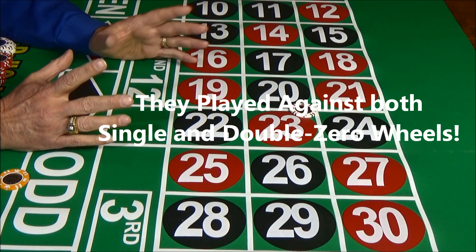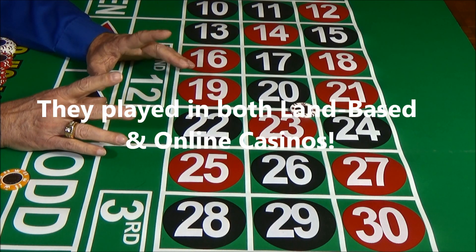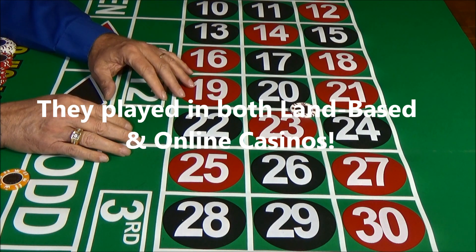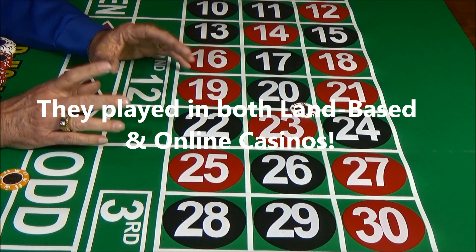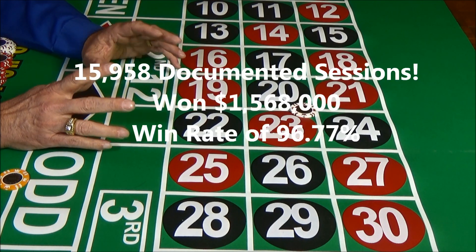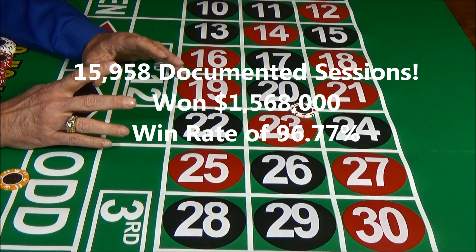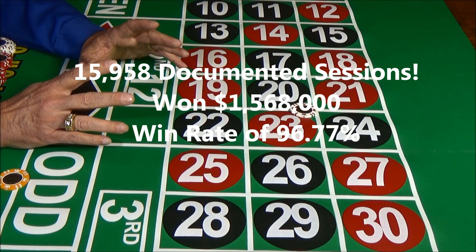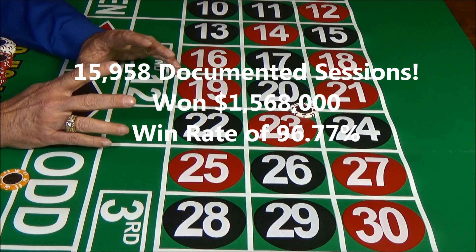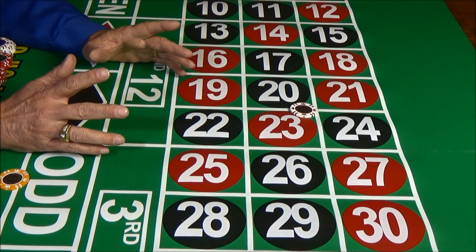They played against both single and double zero wheels. They played in land-based as well as online games, and even against video versions of roulette. They played for 15,958 games of roulette and won $1,568,000 testing the system. This is real money that our players took from the casinos. They had a very impressive 96.77% win rate, and they soundly beat every version of roulette.